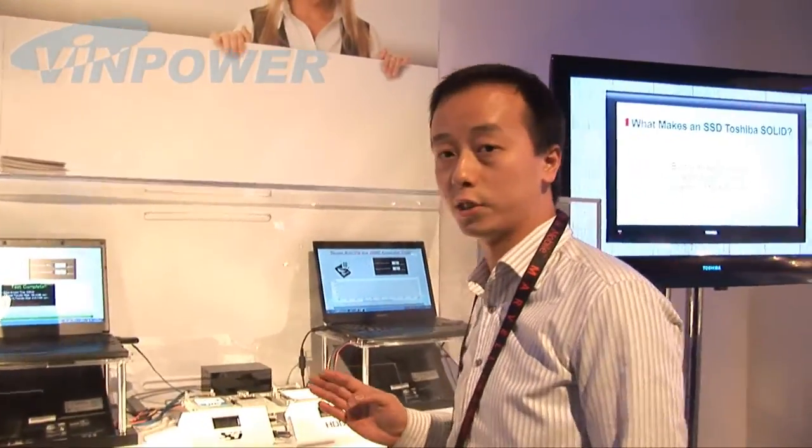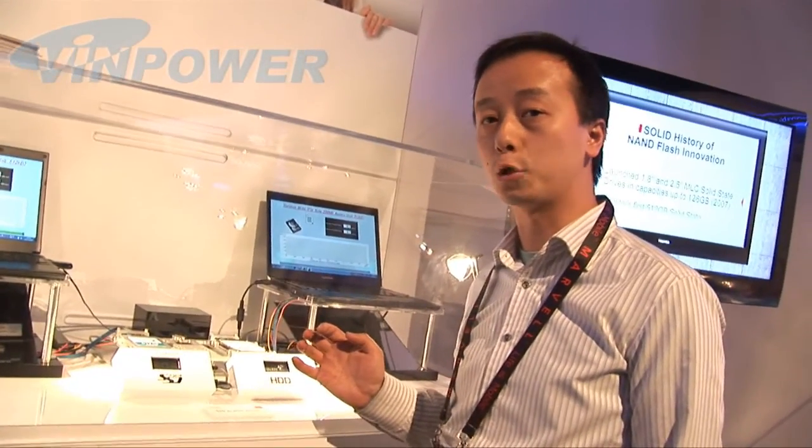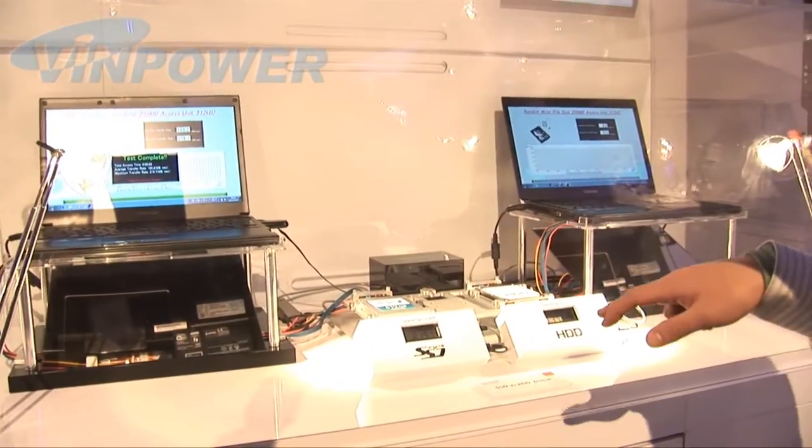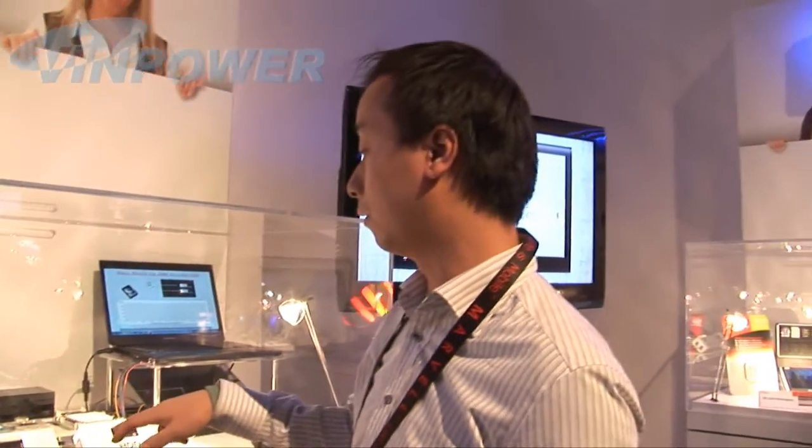Take a look at this solid-state drive. It's the future of hard drives. As you can see, the transfer time is shorter than the traditional hard drive. It's also more stable.